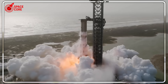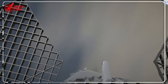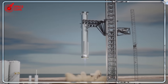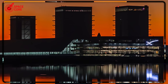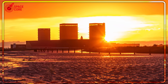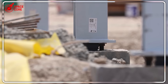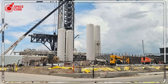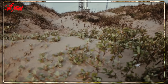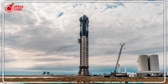SpaceX was already racing against impossible deadlines. The Ship 36 explosion at Massey site cost them precious weeks. Now this engine issue threatens to push Flight 10 into September, creating cascading delays throughout the entire 2024 manifest. If SpaceX's most advanced diagnostic systems are discovering critical flaws in engines that passed all previous tests, what does this say about the hundreds of engines already built and waiting for installation? Are there other hidden time bombs in the engine production line?